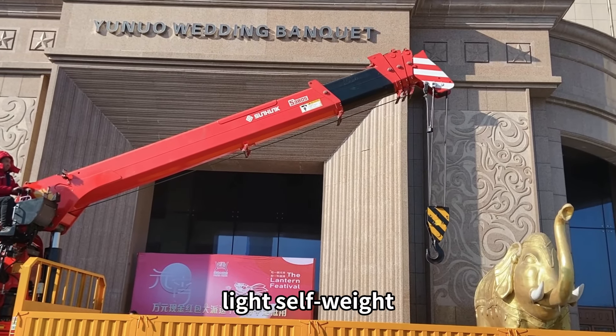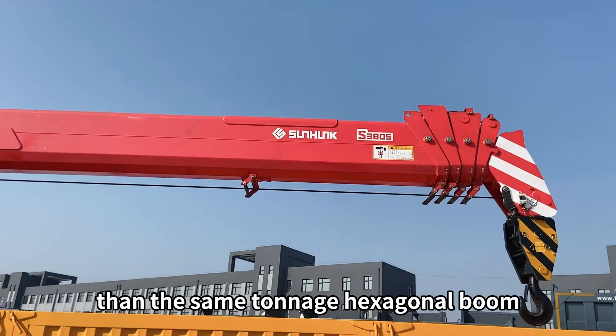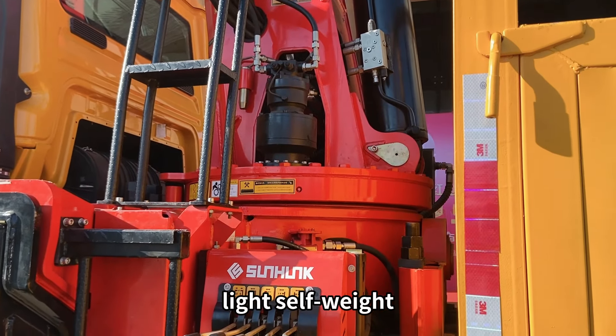Octagonal Boom, light self-weight. The bearing capacity is 15% stronger than the same tonnage hexagonal boom. Key structural parts are welded with Q690 high-strength steel plate — high-strength, light self-weight.